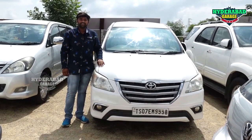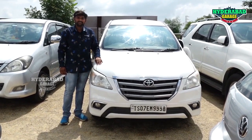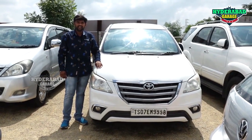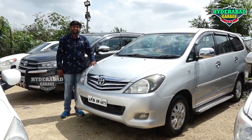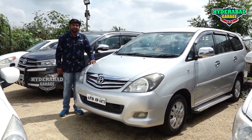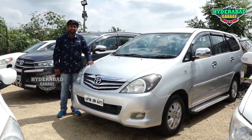This is a 2015 model Innova V version with 1,000,000,000 km drive, showroom record car. Price is 12,000,000 code, negotiable. This is a 2011 model Innova V variant, 7-seater, 2,000,000,000 km drive, showroom record car. Price is 8,000,000 code, negotiable.